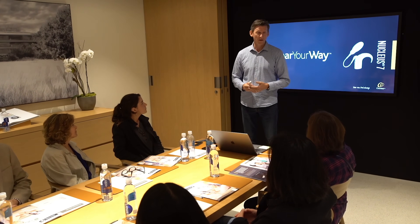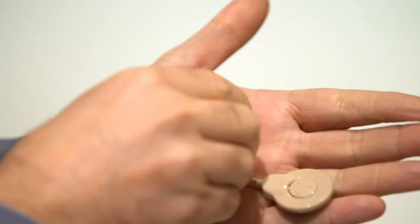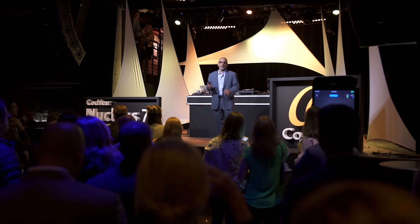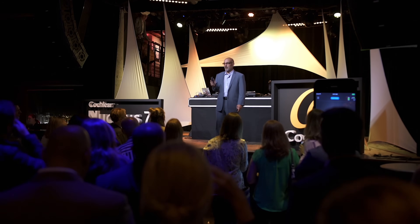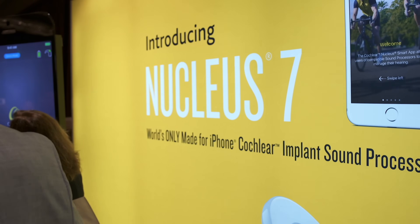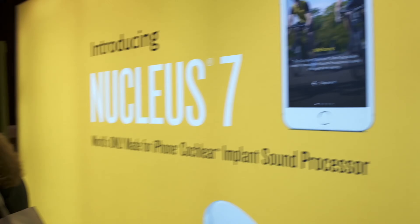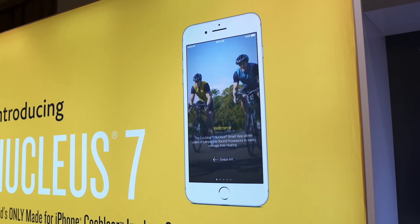My name is Roger Smith and I'm the global product manager for Nucleus 7. Imagine being in a world where you can't hear anything and the only thing you rely on is lip-reading or sign language. There are over 360 million people with hearing loss including over 32 million kids. Advances in modern medicine has made things so much better for millions of people. One company that is truly pushing the envelope is Cochlear. They just introduced the Nucleus 7 sound processor.